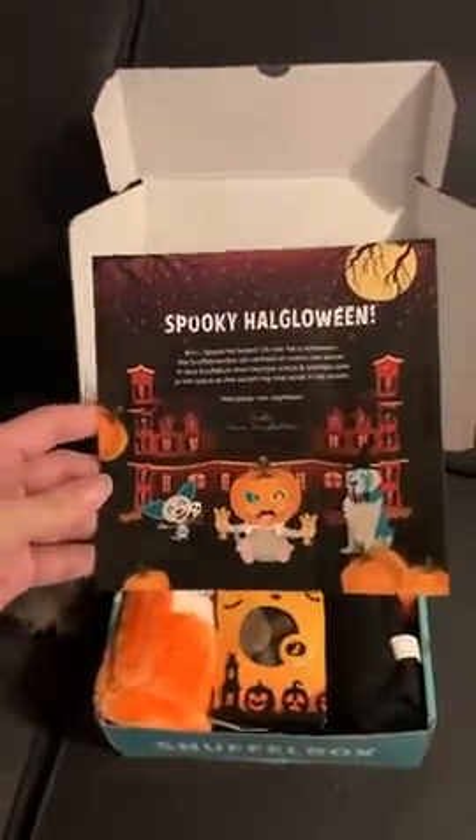This month's theme is Spooky Howl Glowing, and these are some of the things that could be in the box.